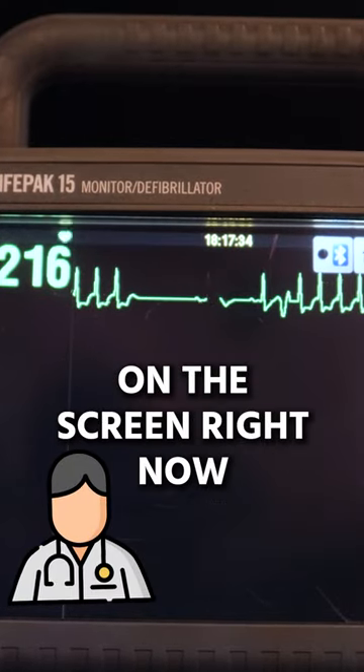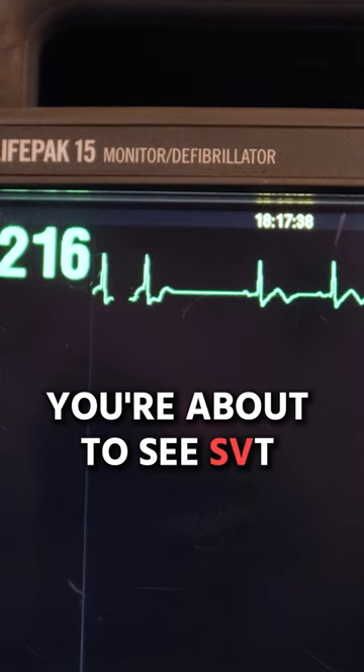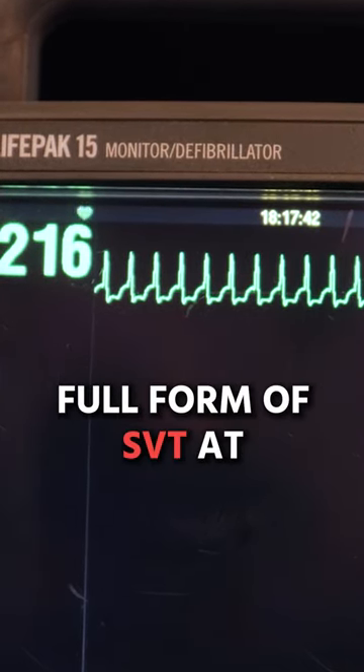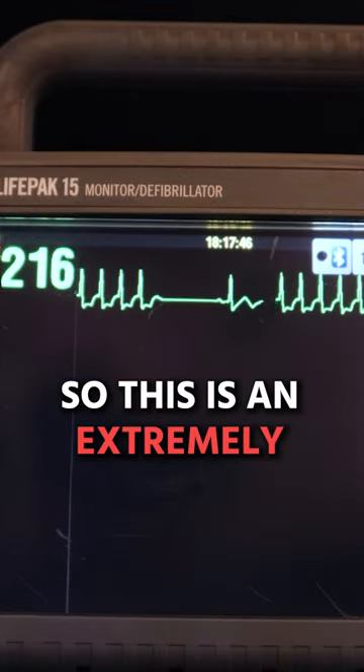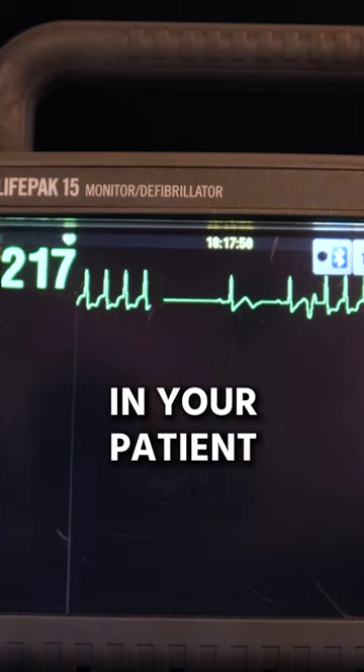What you're watching develop on the screen right now in front of you, you're about to see SVT. You can see right now it's going into its full form of SVT — supraventricular tachycardia. This is an extremely high heart rate in your patient.